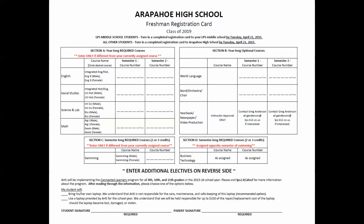First, please reference Section 8 on your registration card. These are the year-long required courses. The required courses of English, U.S. History, Mathematics, Science, and Lab have been added for you.